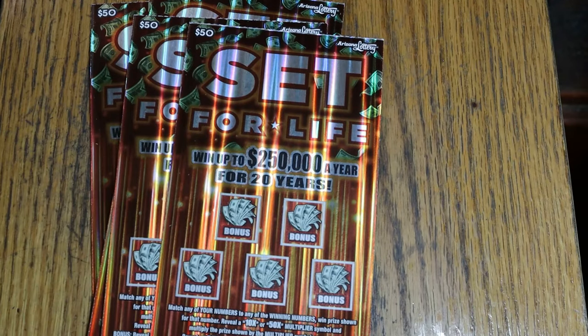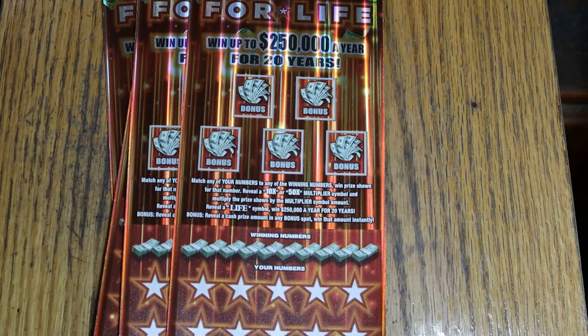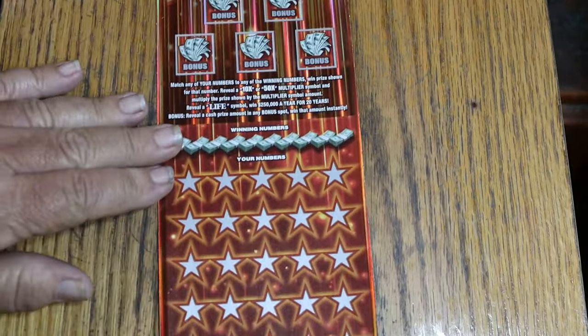I've got tickets 10 through 13. Book number is 305163, and the odds are 1 in 2.18. It's a simple match-your-number game — match your number to the winning number. The multiplier is 10 and 50, win accordingly. Reveal the magic word 'life' and you get $250K a year for 20 years, or you can take the lump sum, which I certainly will because I'm not waiting 20 years at my age. This ticket's a really easy-to-scratch ticket and for that I appreciate it, Arizona — you should make all your tickets scratch like this one.